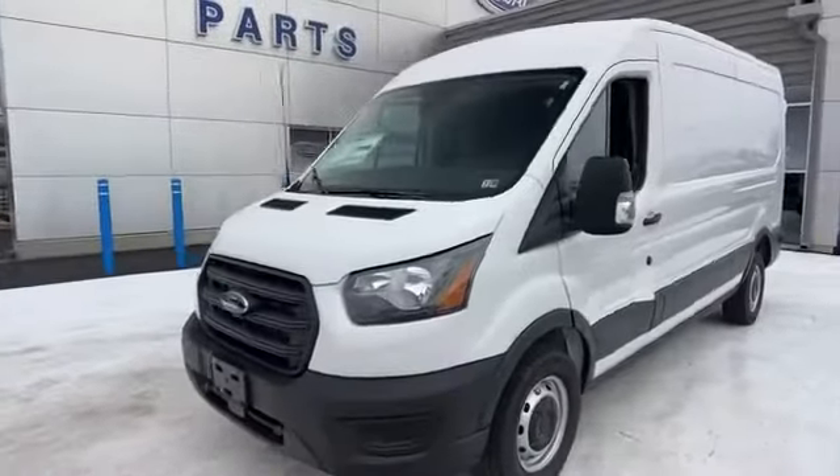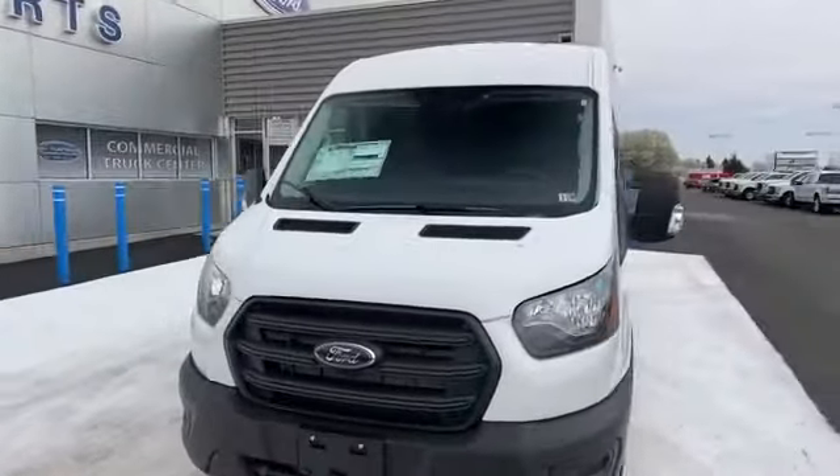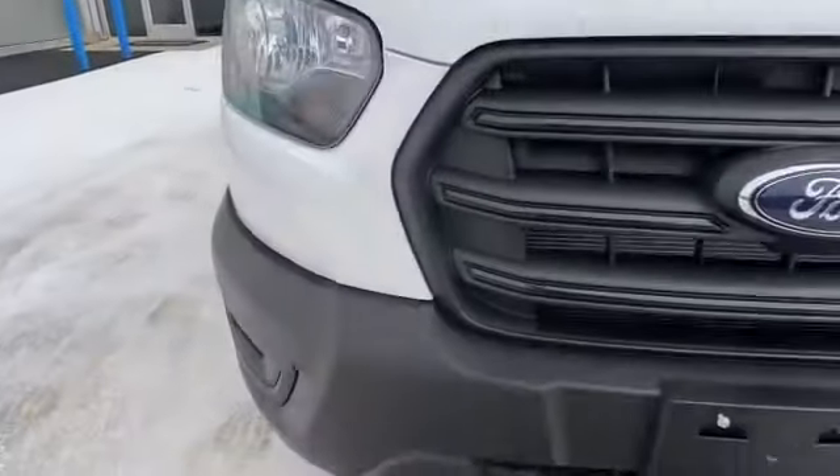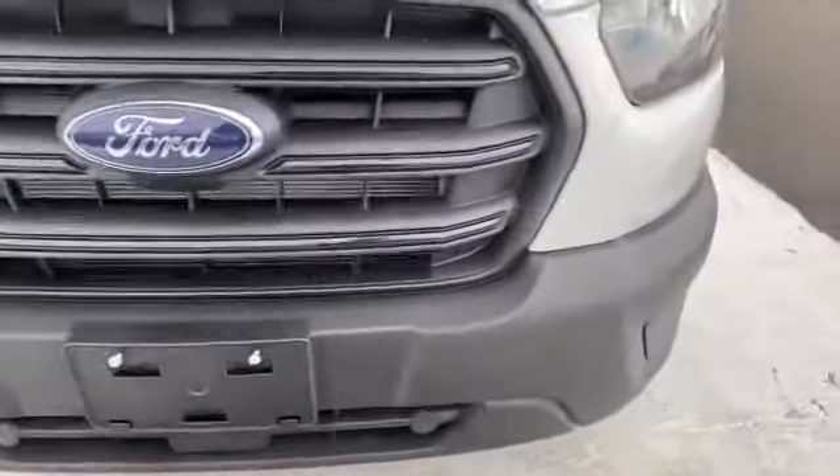2020 Ford Transit cargo van. This minivan comes with extra cargo space and storage. You'll appreciate the high efficiency at a low price.